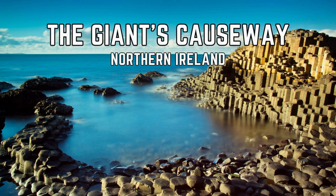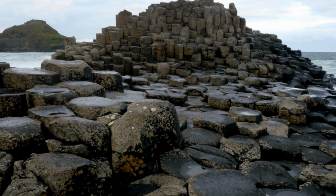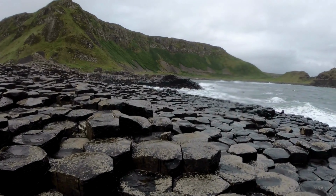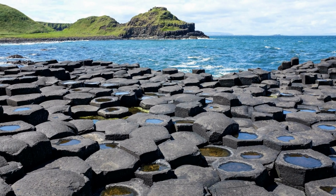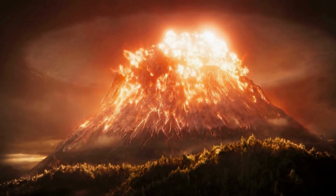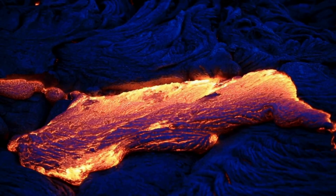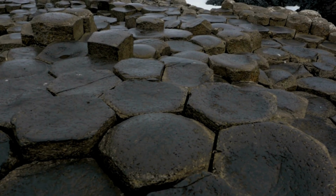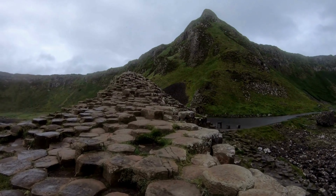The Giant's Causeway, located on the rugged coast of Northern Ireland, is a geological marvel that has captivated visitors for centuries. The causeway consists of over 40,000 interlocking basalt columns, many of which are polygonal in shape and exhibit stunning geometric precision. These columns were formed around 60 million years ago during a volcanic eruption, when molten basalt was forced up through fissures in the Earth's crust and rapidly cooled and solidified. Some of the columns reach heights of up to 12 meters and exhibit as many as eight sides, forming a remarkable honeycomb-like pattern that seems almost too perfect to be natural.